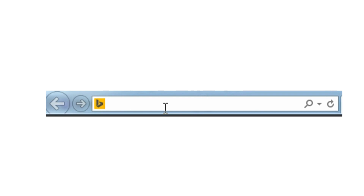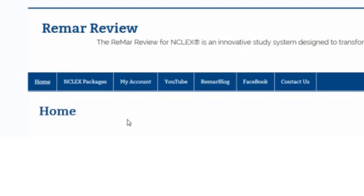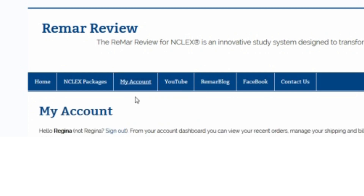If you start by going to www.remarreview.com, it will bring you to our wonderful homepage. And if you log into your account, you will be able to access your PN or RN program, whichever one you're logged into.